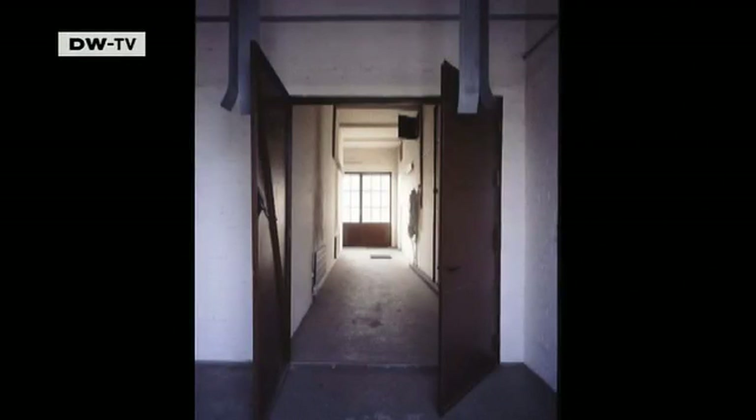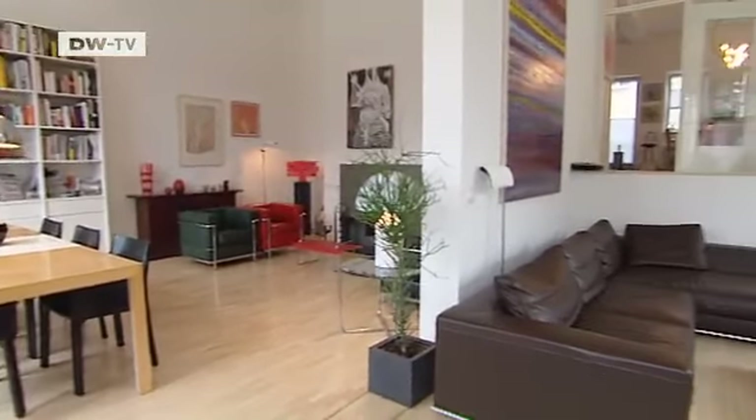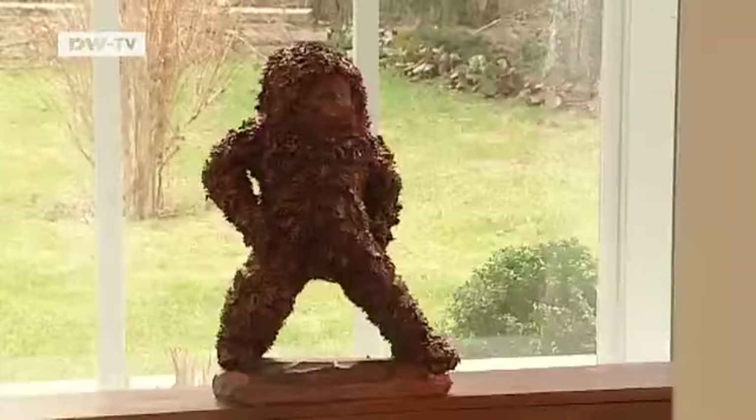Stefan Kalfeld purchased it in 2007 and had it converted into a unique duplex. He has always been keen on industrial buildings that can be custom converted, and when shown this one, he was drawn to it. It's a fully automatic facility that was manned only by machines — a steel skeleton construction. The advantage was that you could rip everything out because there were no supporting walls, so you could realize your design dream. That dream didn't come cheaply, costing Stefan Kalfeld more than a million euros.